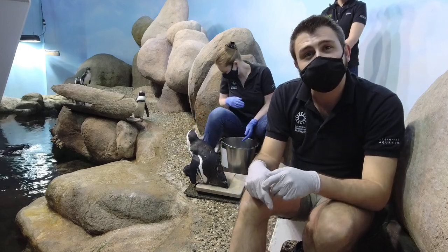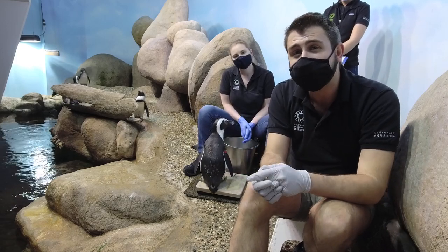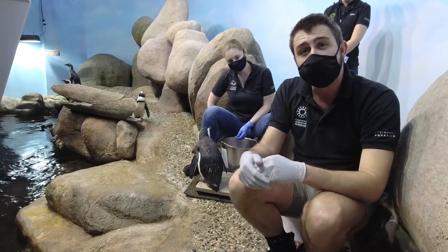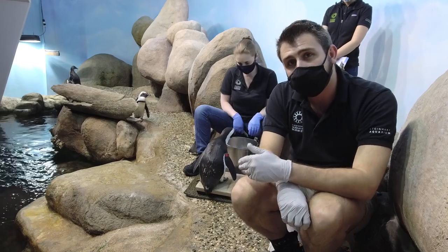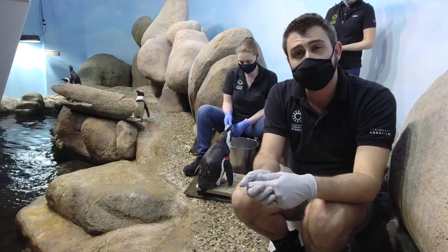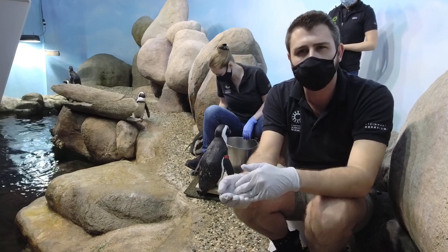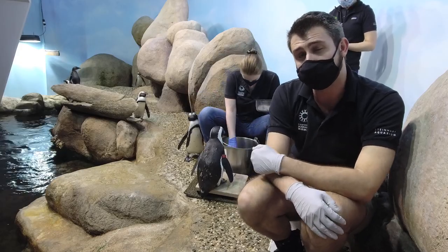Please comment below. We're going to be doing a little penguin painting program in a bit, and we'll choose randomly one person and they will win a penguin portrait. Right now, we're going to be beginning the penguin show by doing scale training. Scale training helps us monitor the bird's health and weight, so we can decide when birds are going off feed or not feeling well. This is also a different form of enrichment.